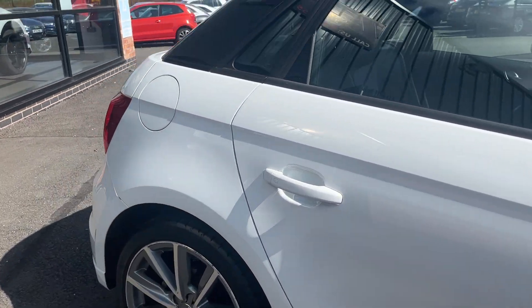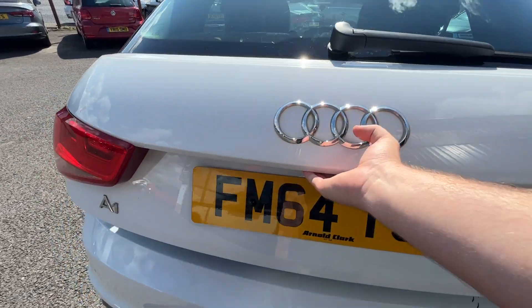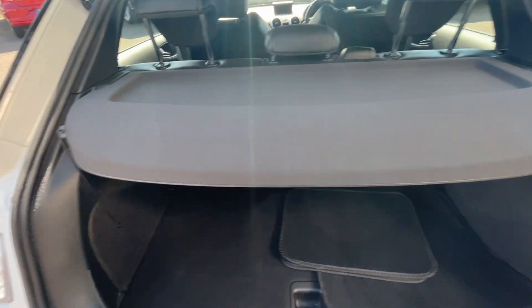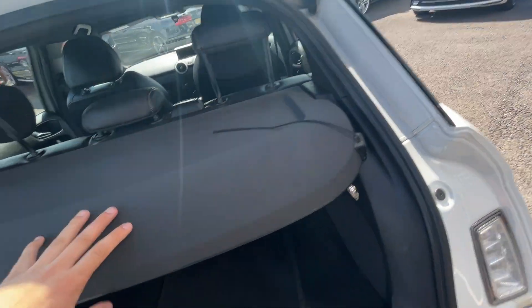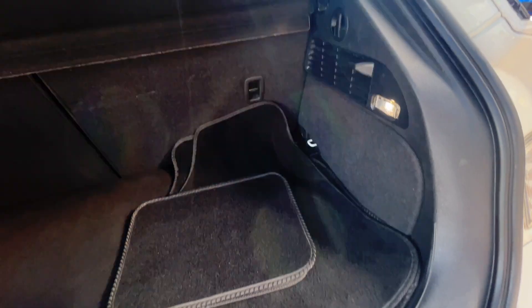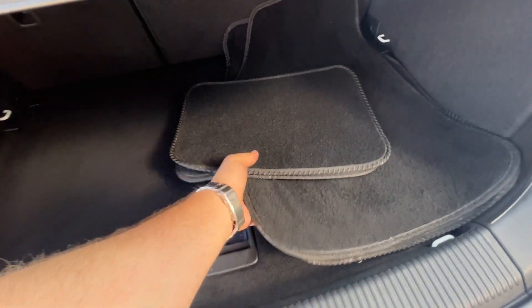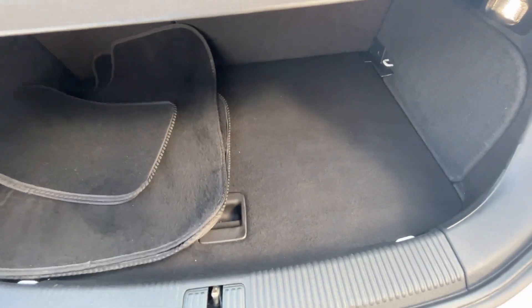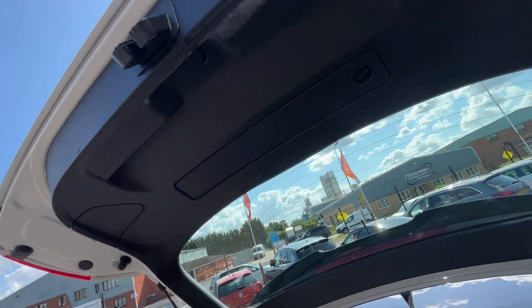Now we're going to make our way through the interior, starting in the boot. As you can see, the parcel shelf is included with the sale of the vehicle — it does have the strings, it just needs clipping up. All carpets and plastics look in good condition. There are some floor mats; if they fit this car it's a bonus, as we don't supply floor mats with any of our vehicles. All the plastics underneath the boot lid are in good condition as well.